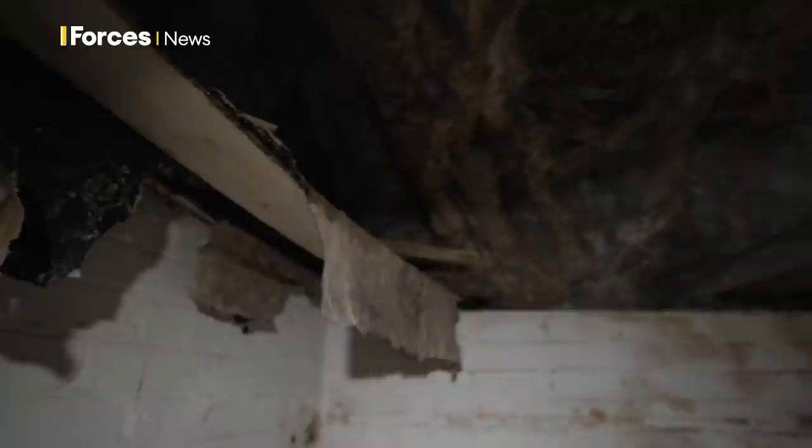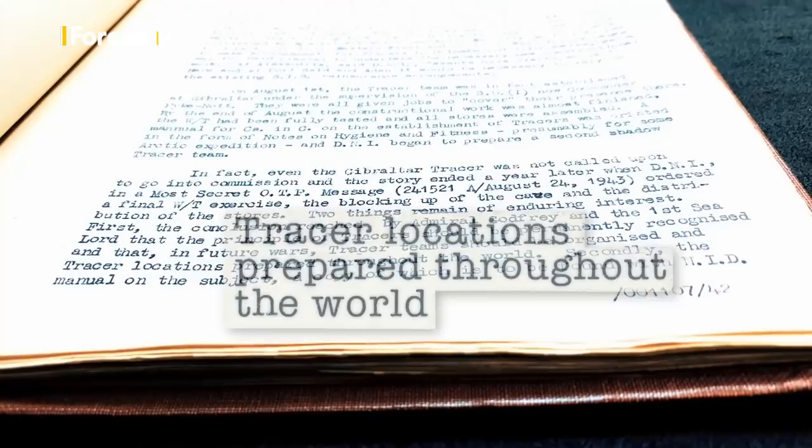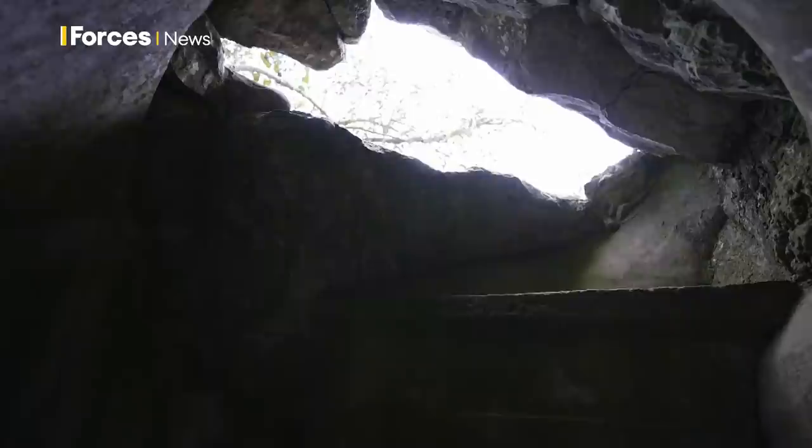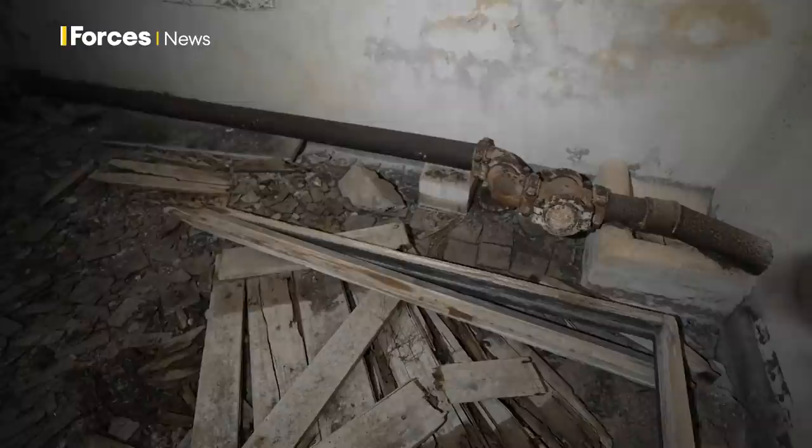Historical documents confirm the theory. In future wars, Tracer teams should be organised and Tracer locations prepared throughout the world. It's such a precious resource — we don't want to damage it by having too many people going through, so it's a balance between letting people know about it and not causing too much damage. We are hoping to do some stabilisation work in the future, and if we're able to do that, maybe we can get a few more in safely. What worries me more is development. Developers are a little bit short-sighted when it comes to history, and we are losing a lot of bunkers and military assets — and it's still happening now.